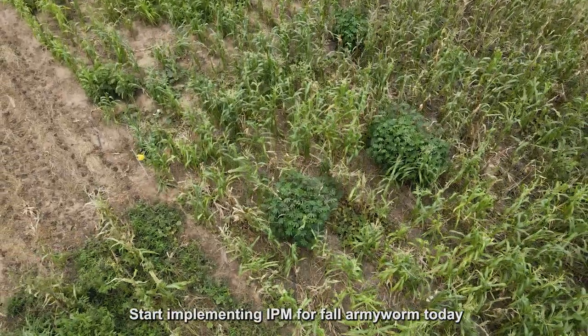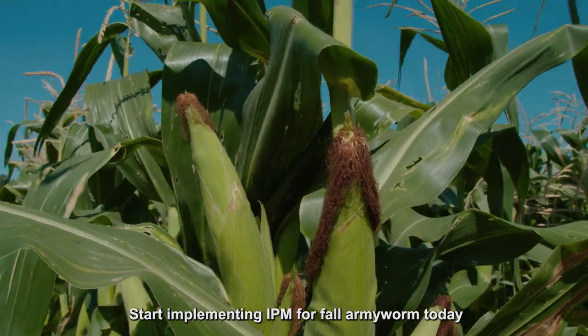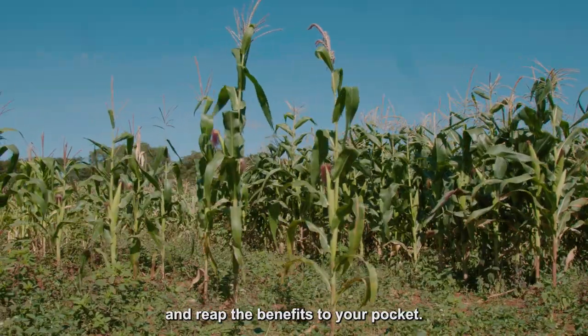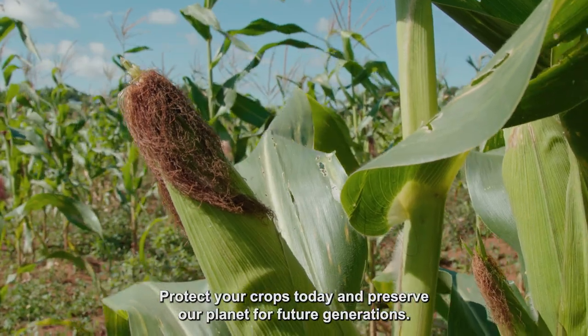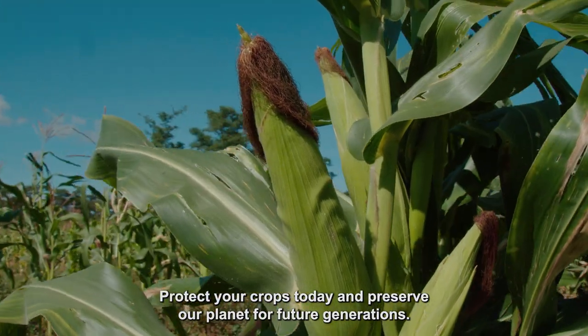Start implementing IPM for fall armyworm today and reap the benefits to your pocket. Protect your crops today and preserve our planet for future generations.